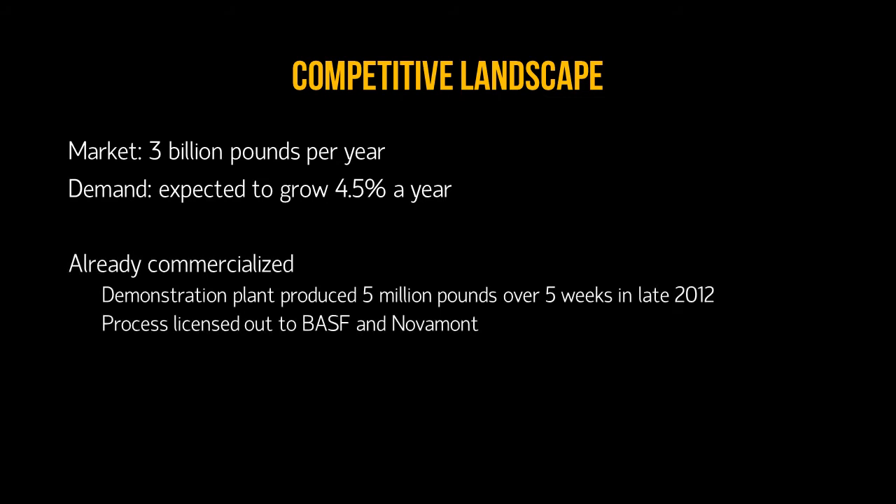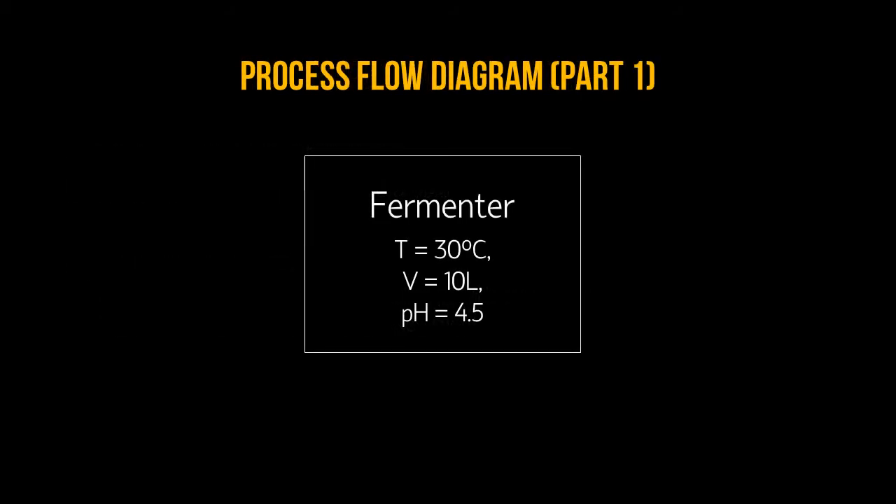Importantly, Genomatica's process has already been commercialized. The pilot plant produced £5 million over five weeks in late 2012, and the process has been licensed out to BASF and Novamont. Next, we will describe the flow diagram for this process. The first part of the PFD involves growing the modified E. coli in a batch process.